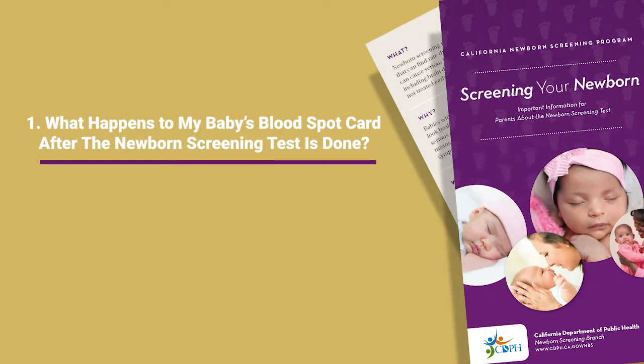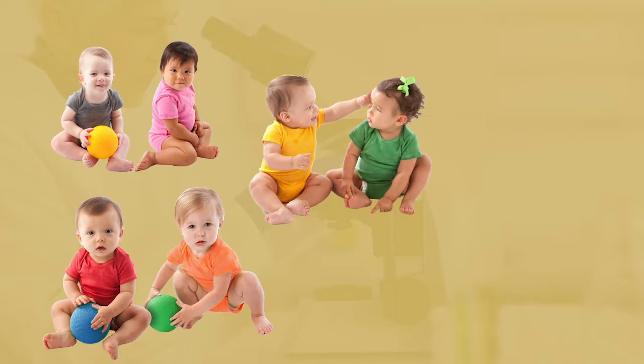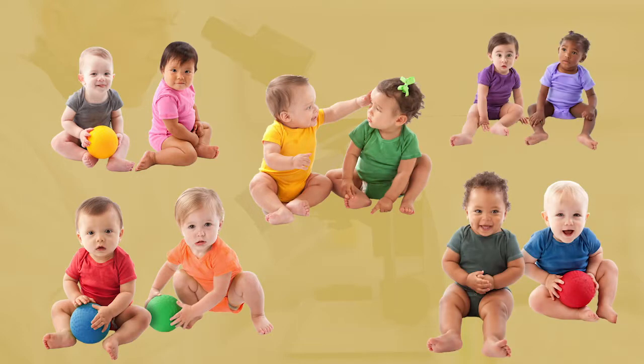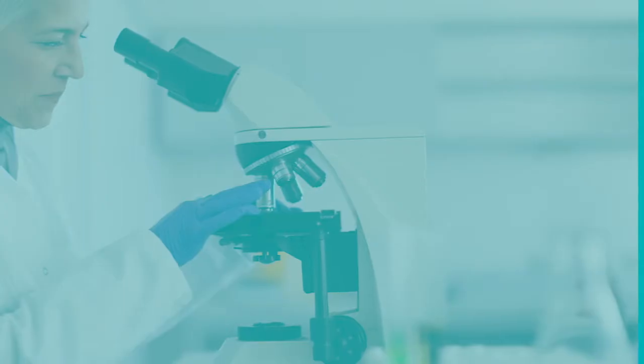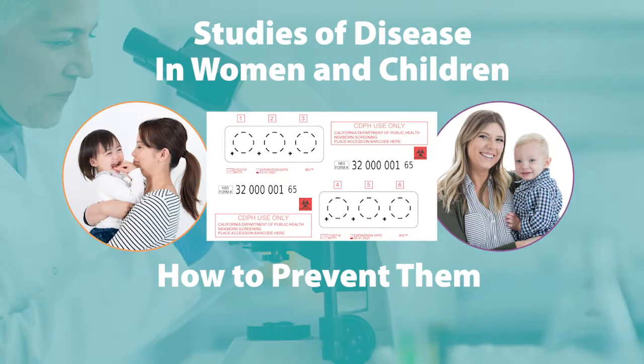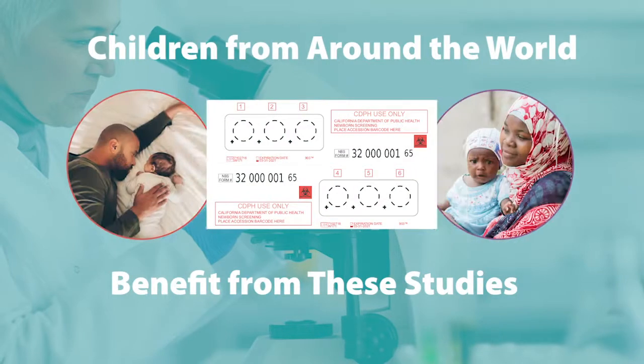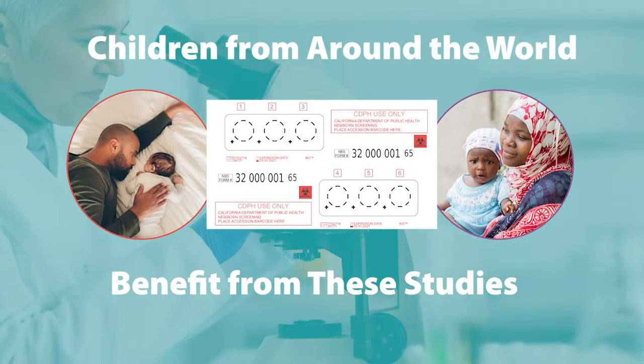What happens to my baby's blood spot card after the newborn screening test is done? California, like many other states, stores newborn screening blood spot cards. California stores the cards because the blood spot may be used to test improvements to the screening program, or to create tests for new disorders, or to be sure the test works well across a variety of races and ethnicities. The blood spots may also be used for studies of diseases in women and children and how to prevent them. Children around the world benefit from the knowledge gained from these studies.